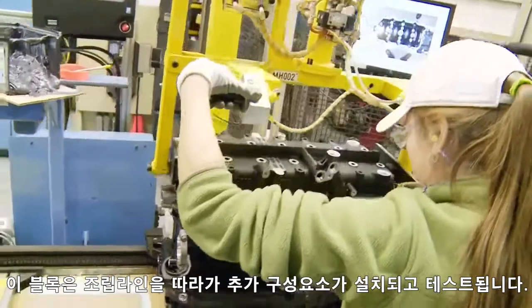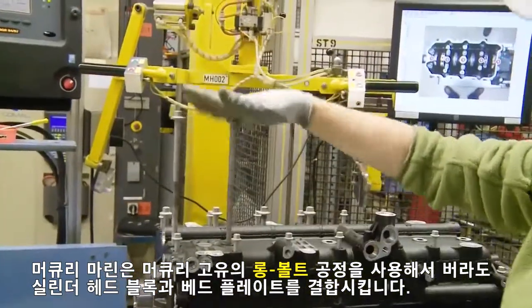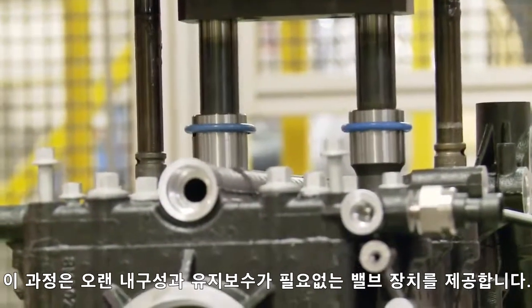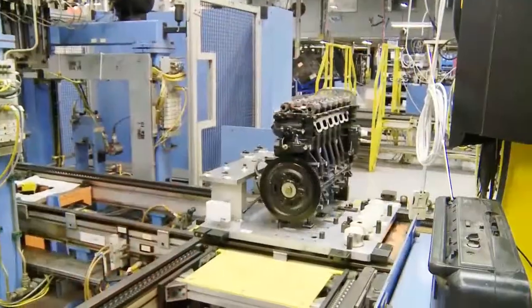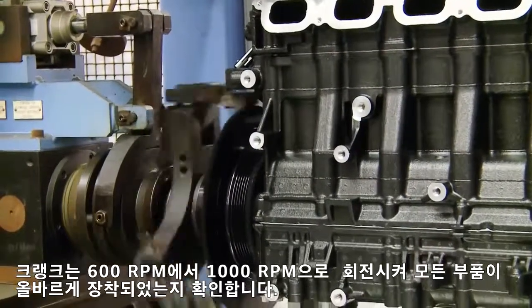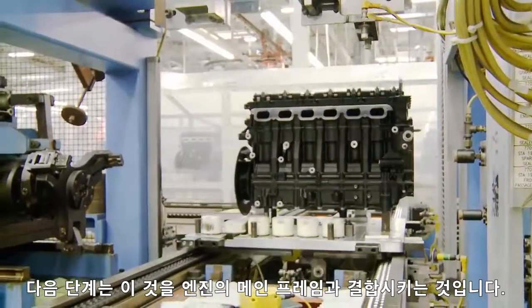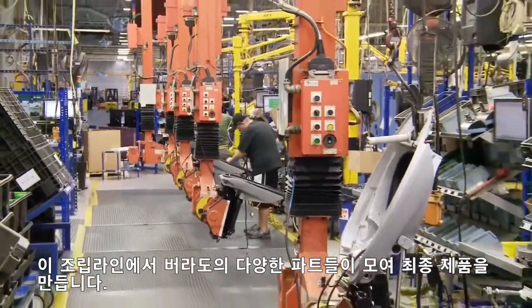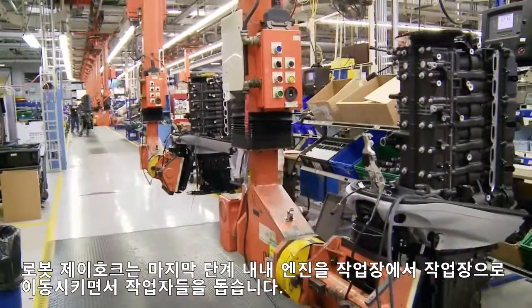The block continues down the assembly line where additional components are installed and tested. Mercury Marine uses its exclusive long bolt process to marry the Verado cylinder head, block, and bed plate. This process provides long-term durability and a maintenance-free valve train — meaning the valve train never needs adjustment, which saves you money. Once the block is assembled, a cold-spin static test is conducted to check compression and sound levels. The crank is turned at 600 to 1,000 RPMs to verify that every part is properly placed. The next step is marrying it to the main frame of the outboard engine. Here on the assembly line, the various pieces of the Verado come together to create the final product. A robotic J-hook assists employees by moving the engine from station to station during the final stages of the build.